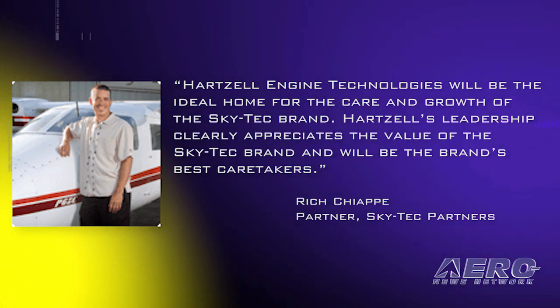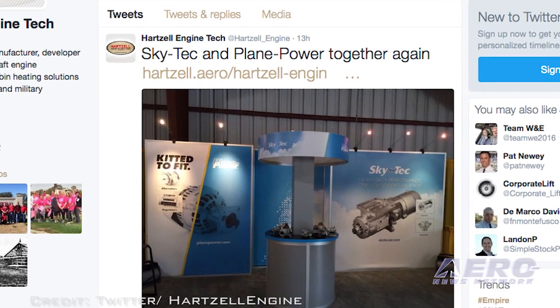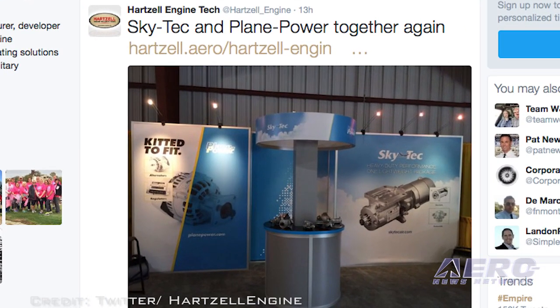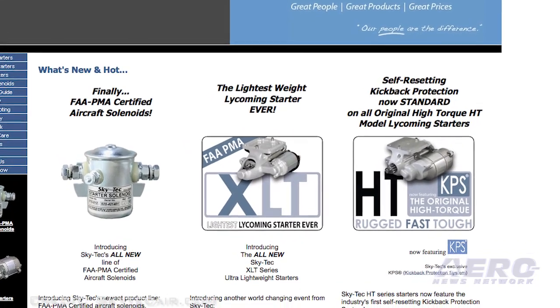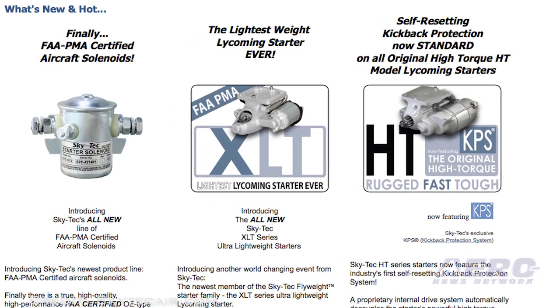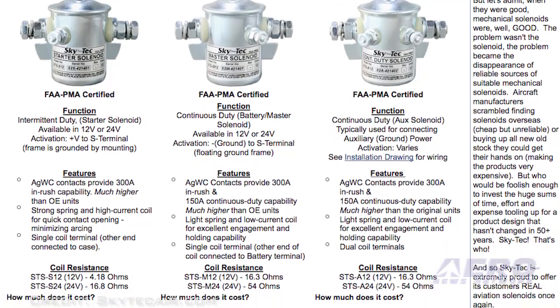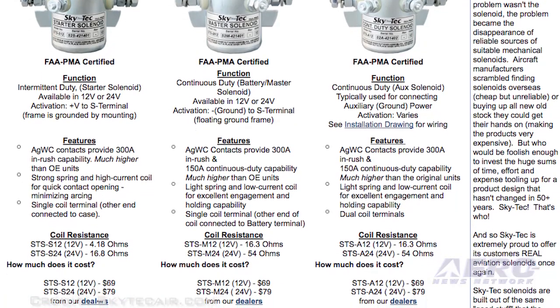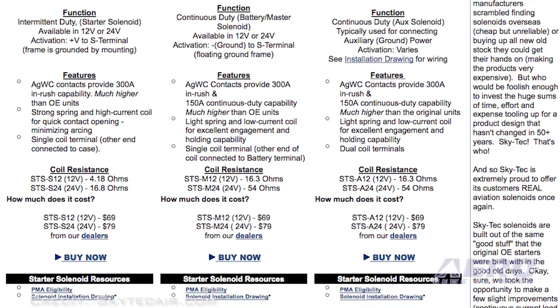Hartzell's leadership clearly appreciates the value of the Skytech brand and will be the brand's best caretakers. Disbro noted that Skytech has a strong position on Lycoming engines alongside Hartzell's strength in Continental engine starters, and customers will benefit when the best products of both businesses are under one roof. He added that Skytech also adds new applications such as four-cylinder Continental, Rotax engines, Franklin engines, and other developing aircraft powerplant technologies to their product portfolio.